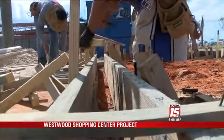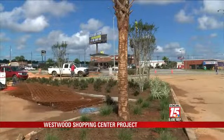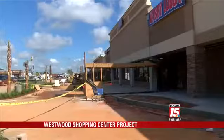Outside, over 60 landscape islands are being built, plants are going in, and this development is making a full transformation. Westwood Plaza pre-development was about 140,000 square feet, and post-redevelopment will be about 265,000 to 270,000 square feet.